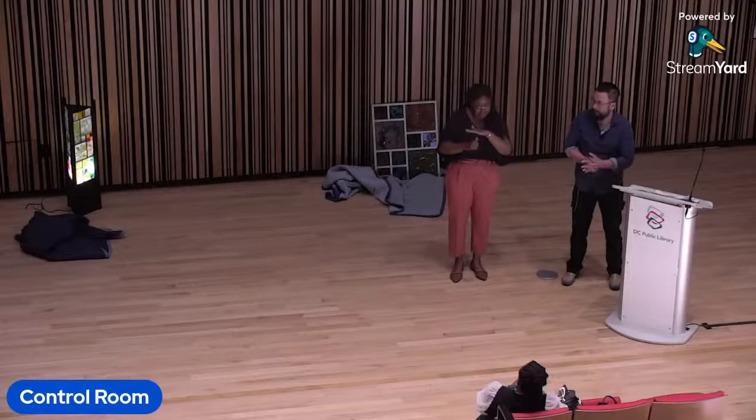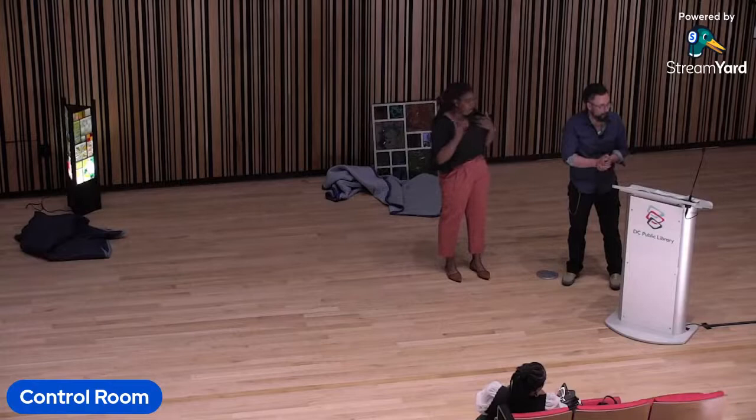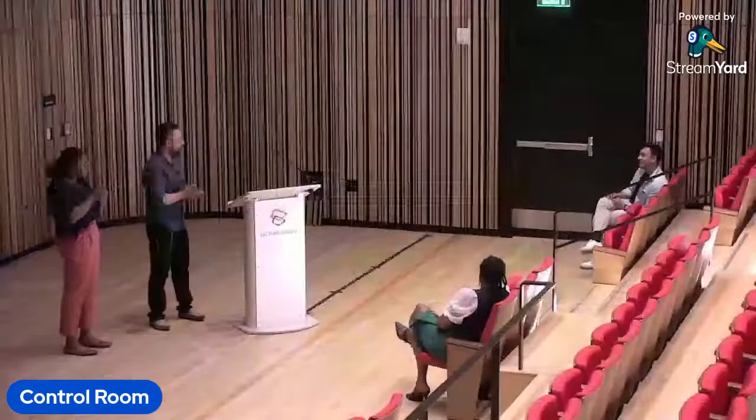Mike, I have a question. Can you talk to — were there disagreements among the main members about what the sculpture should look like or represent? How did you really work through those disagreements?